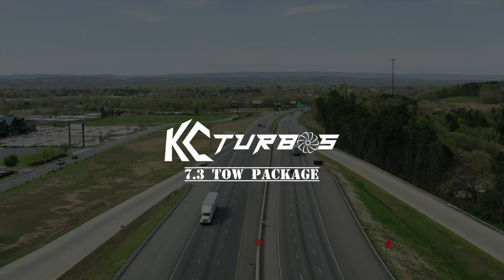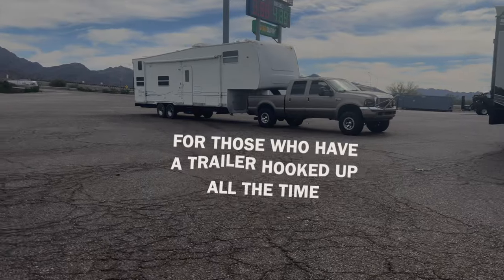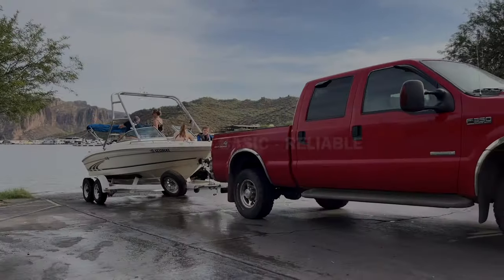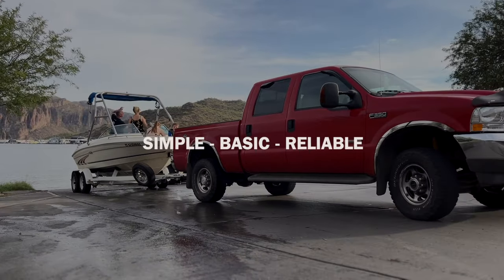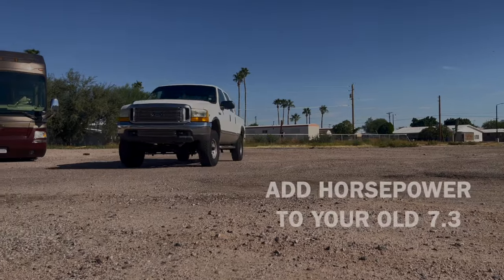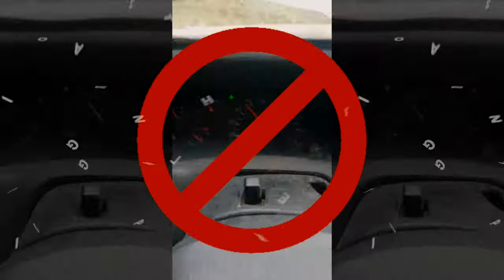The KC Turbos Tow Package for the 7.3 Power Stroke. This was created to be the best option for those guys who have a trailer hooked up all the time — work trucks. Simple, basic, and reliable. This is designed to get that old 7.3 the horsepower it needs to tow. No more struggling up the mountains in the right lane holding up all that traffic.